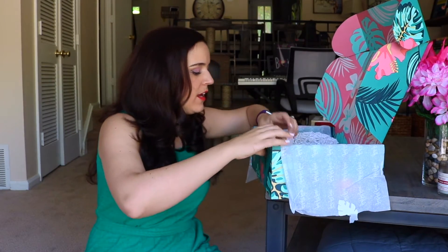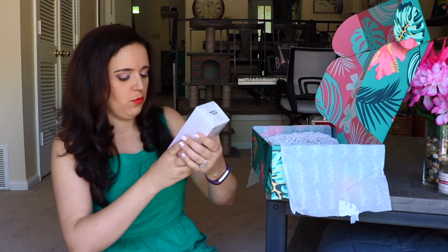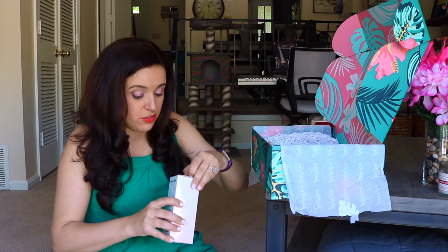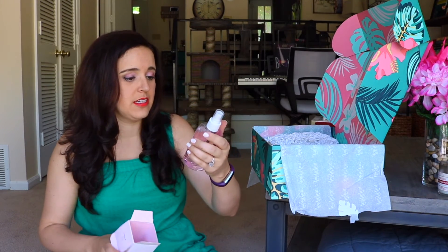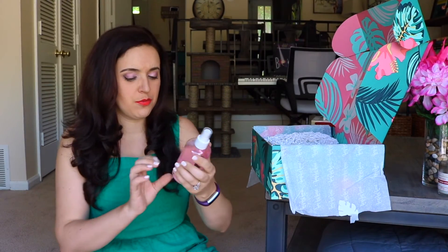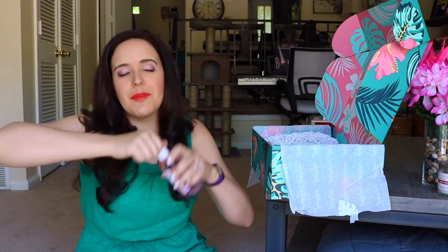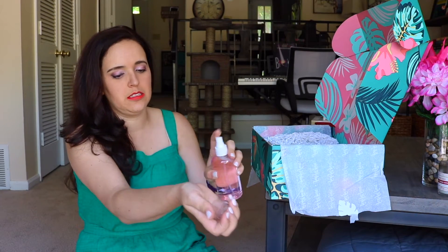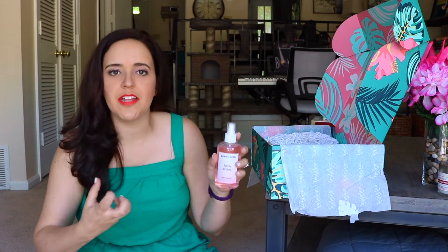Up next we have Grace and Stella Spray All Day Rose Spray — Hydrating Rose Facial Spray. It's really cute, it's got like a rose pink to it. I think this would look really nice on my dresser actually. I am in the middle of cleaning out and decluttering things from the spring, so bringing in new things. It's got a nice clean scent to it — I like it. I'm a big fan of facial sprays throughout the day, especially when you're outside in the heat. I will definitely be using this. When you open the box, it says 'good choice.'